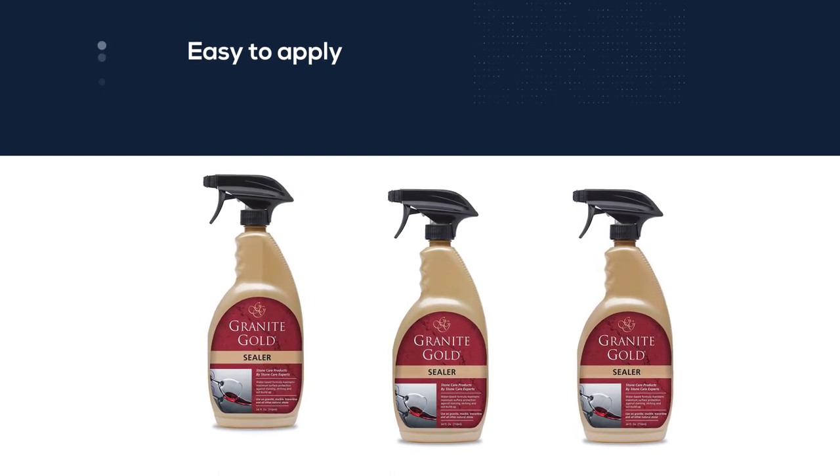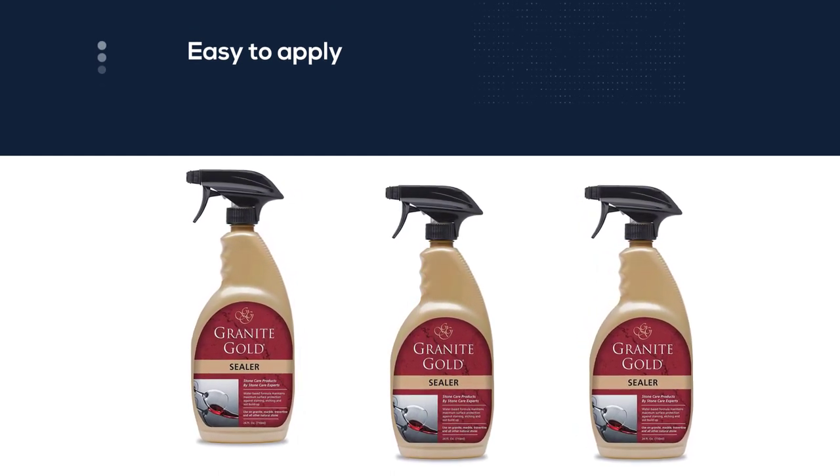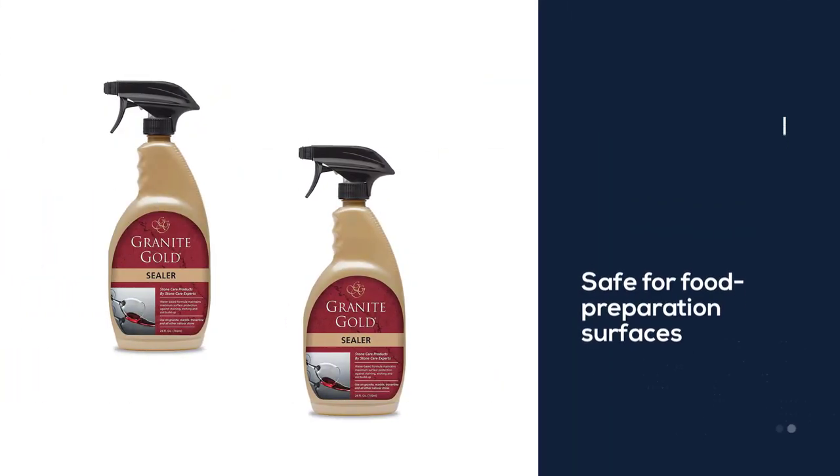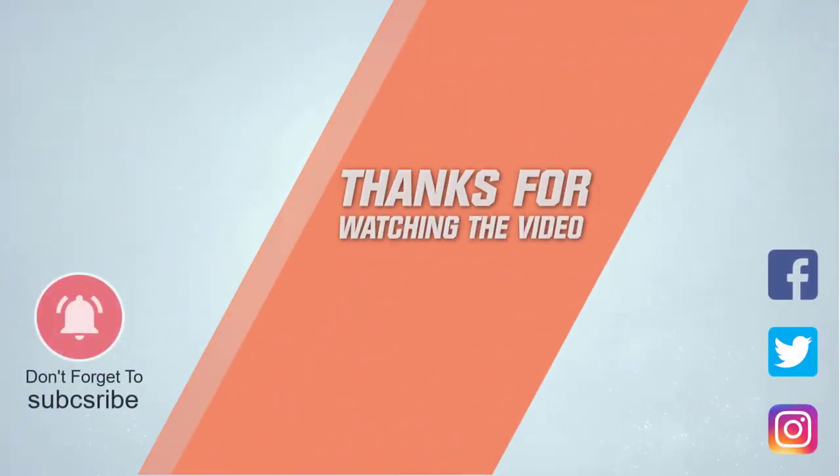Granite Gold is also easy to apply — simply spray the product liberally over the surface, allow 20 minutes for it to soak in, and wipe clean. For more details, click the link in the description. Thanks for watching.